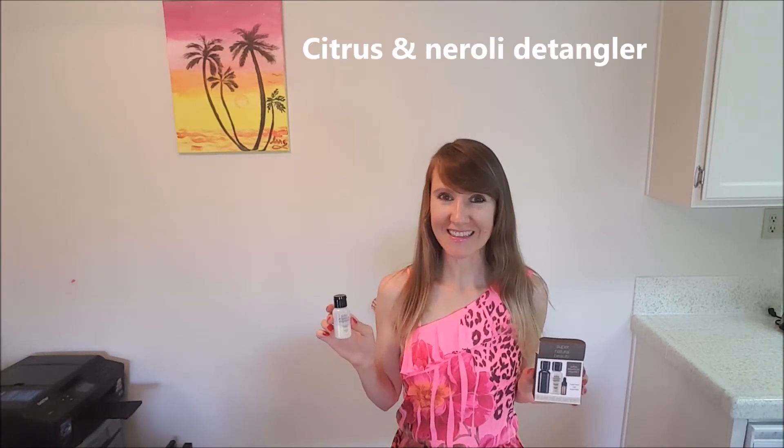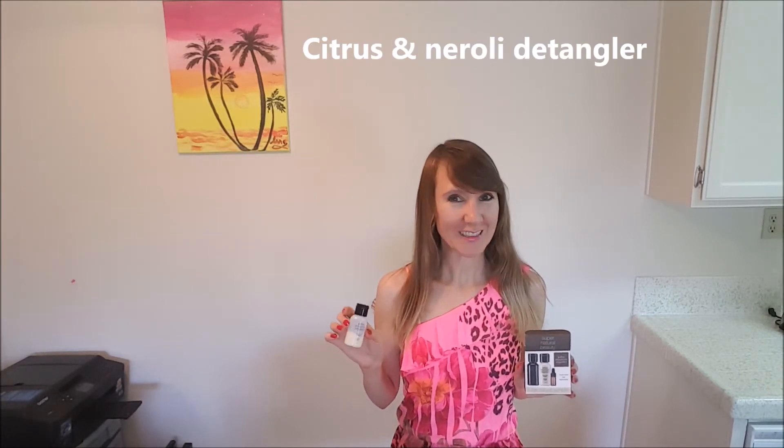I will give this shampoo 3.5 stars. Although I like it and I like how it lathers, it leaves my hair a little bit dry. So next time I will probably buy the shampoo for dry hair instead of normal hair.